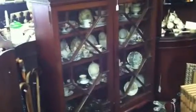Do you collect teacups? We have tons. Much knickknacks and gizmos, we have plenty.